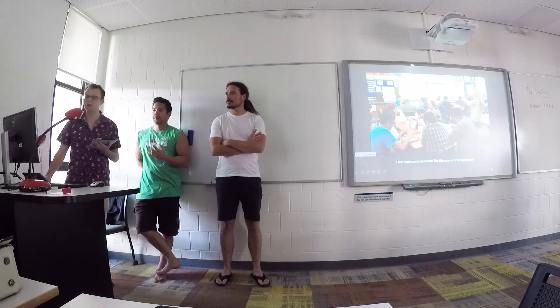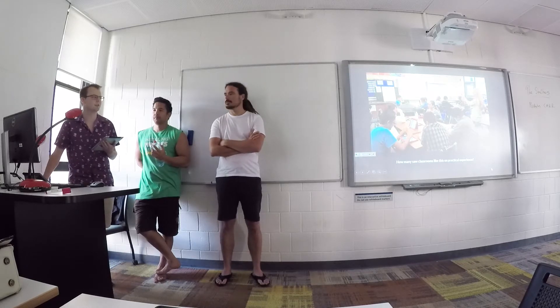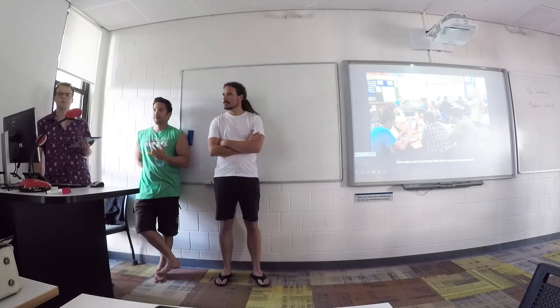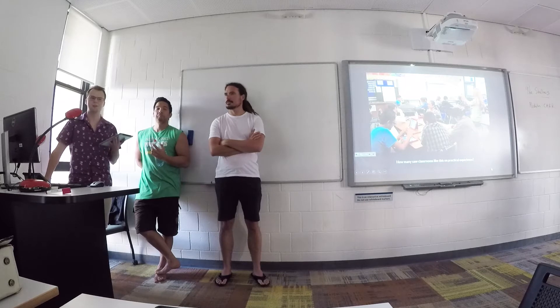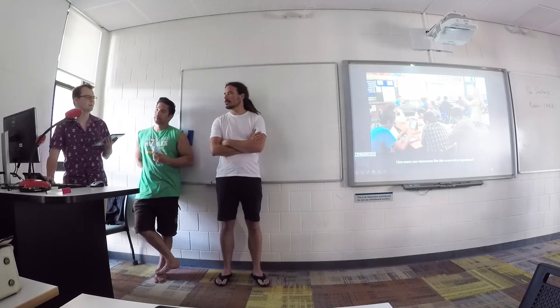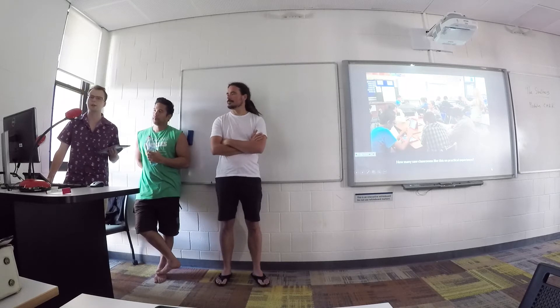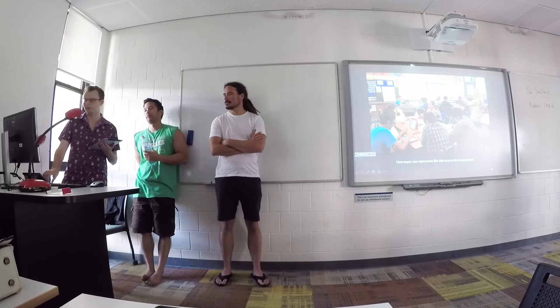Show of hands — how many people during their professional experiences or general experiences in classrooms have seen a similar situation, like lots of students on their iPads and digital devices? Quite a few people. On my third and final placement, it was mandatory — every student had to have an iPad instead of pen and paper, so they were very easy to access.